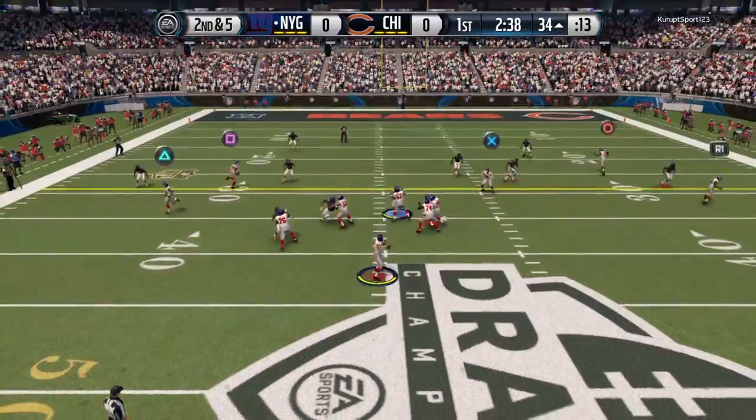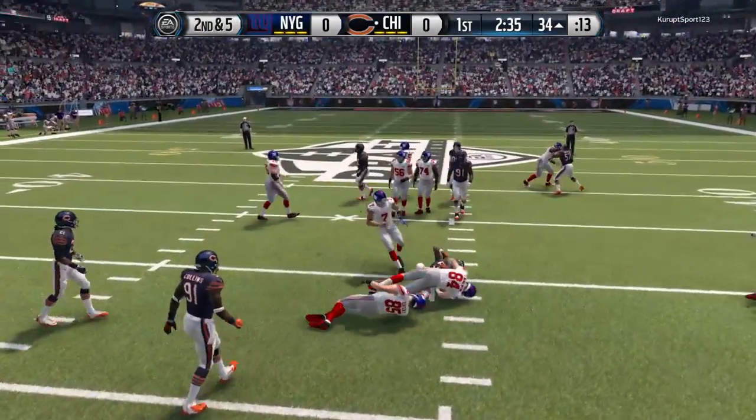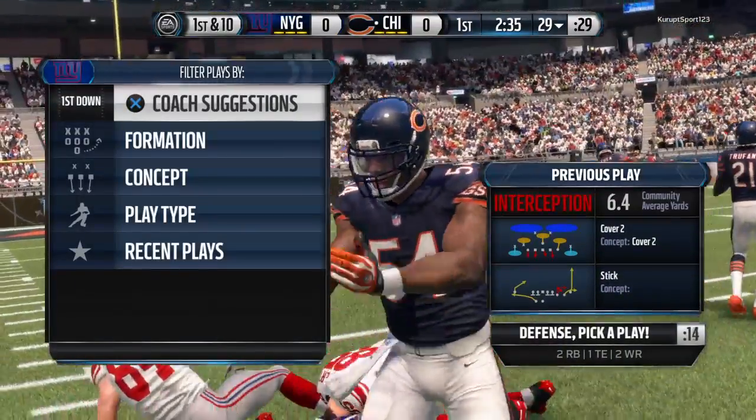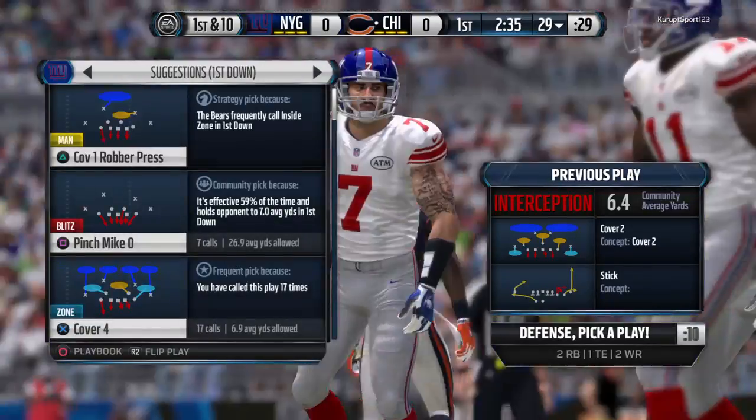The Giants have it at the thirty-four. Man, intercepted! Marshall is such an impressive athlete. We know he can tackle and stop the run game, but how about that in the pass game — defending the pass and picking it off. Good job.